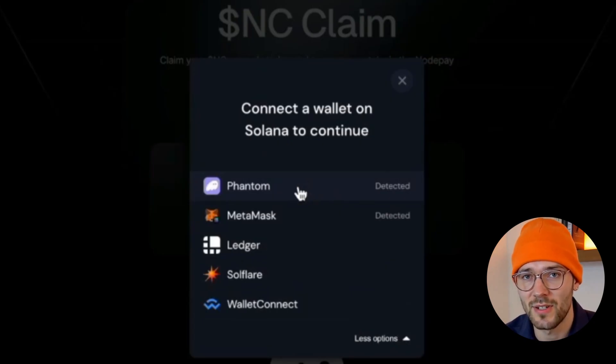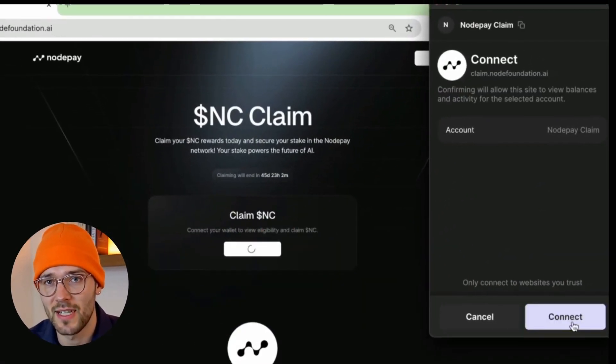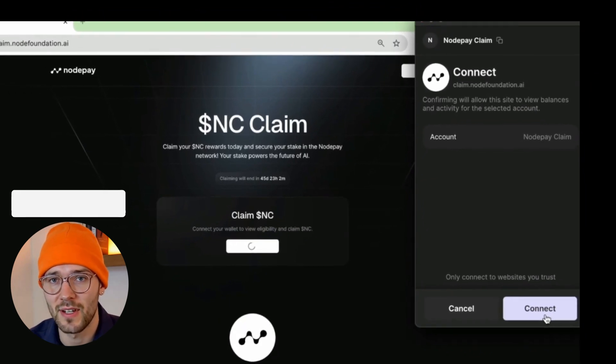This is the wallet that you connected to your Node Pay account. I'm going to choose Phantom here for this example, as that's what I connected, and then you'll see a message — click Connect here.